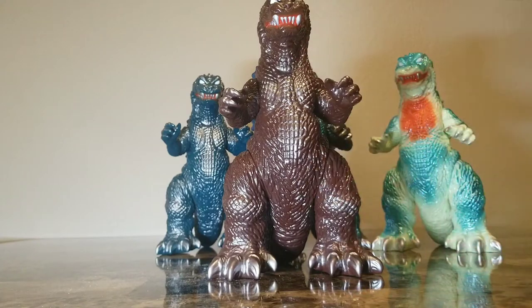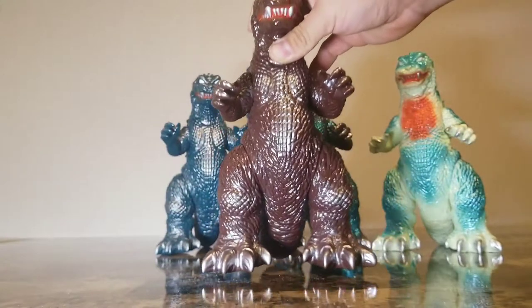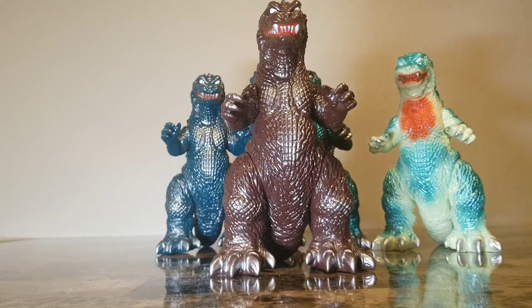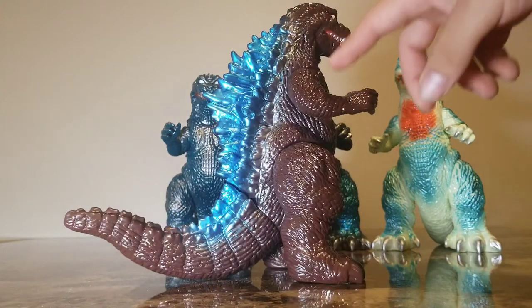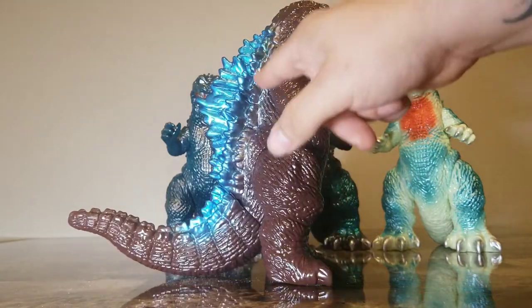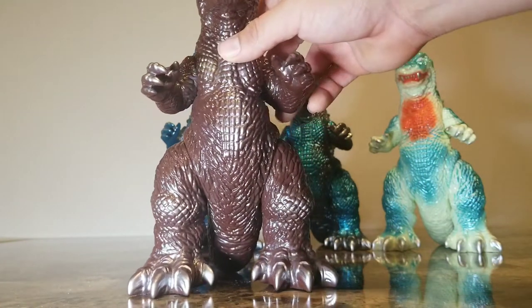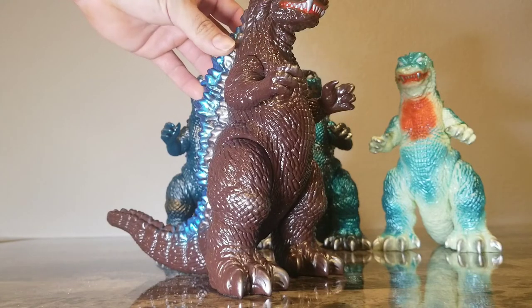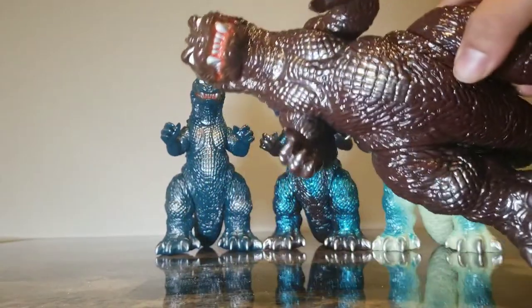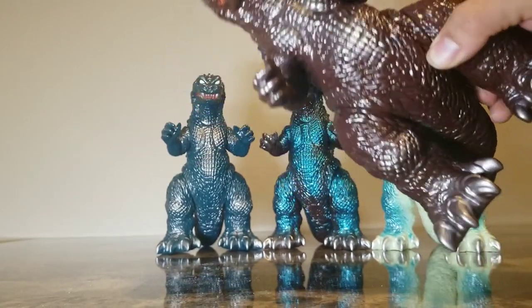The silver is most pronounced on the chest and the feet. One thing I love about the GMK is how epic the feet are — in Marusan, M1, Sunguts, and X-Plus, the feet are beautifully represented for all of them. He's got a blue spray on the dorsal plates, silver on the nails, hands, chest, and in his mouth there's a red-orangey feel. He's got soulless white eyes and silver teeth — M1 does a great job painting the teeth.